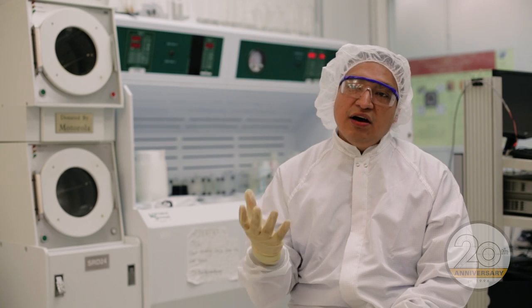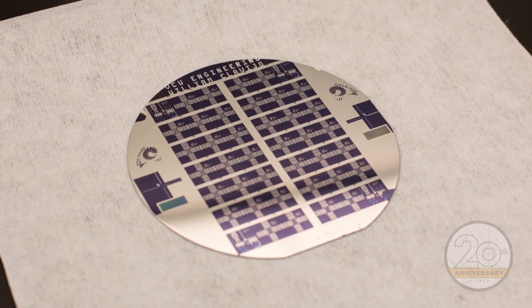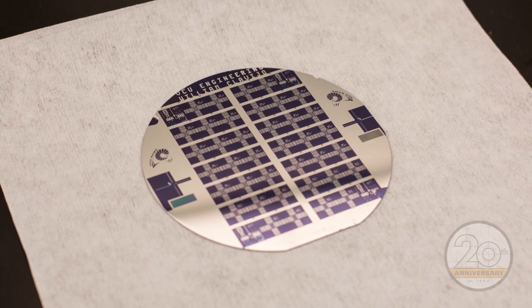We are in the first floor clean room. We have state-of-the-art equipment. We can make electronic devices all the way from the layout all the way to the fabrication step right here in our lab.